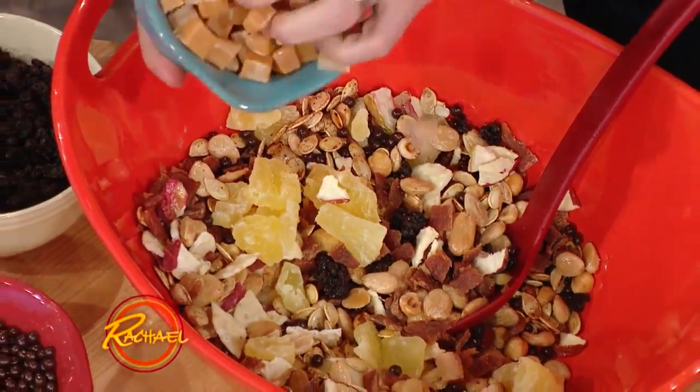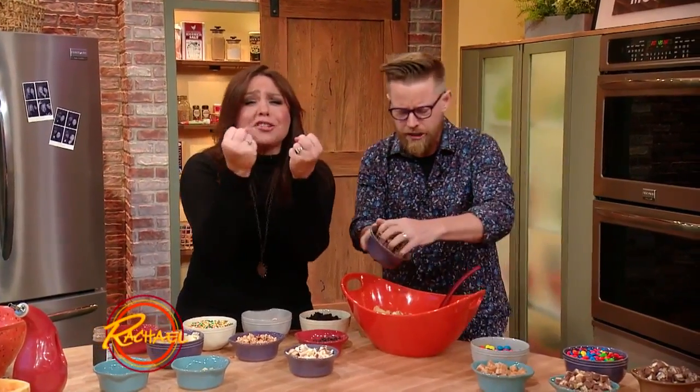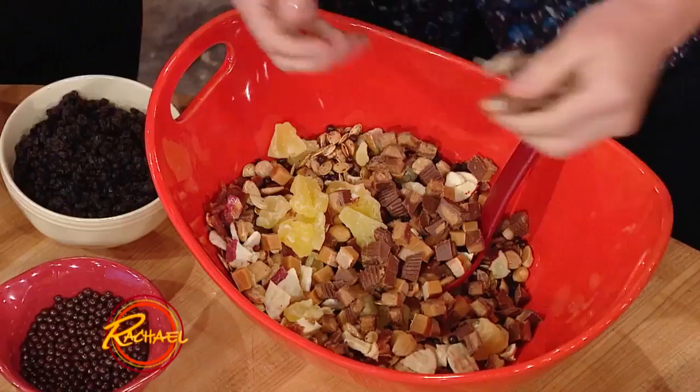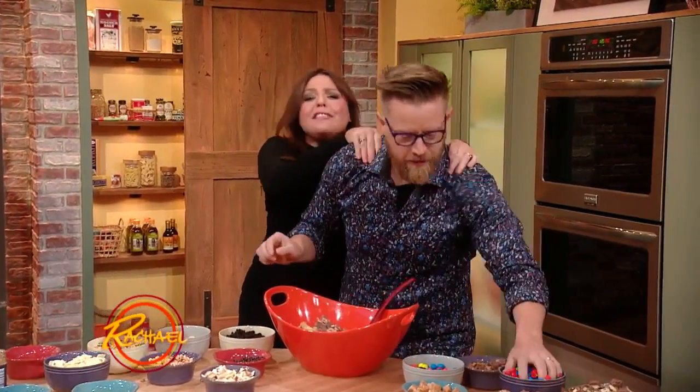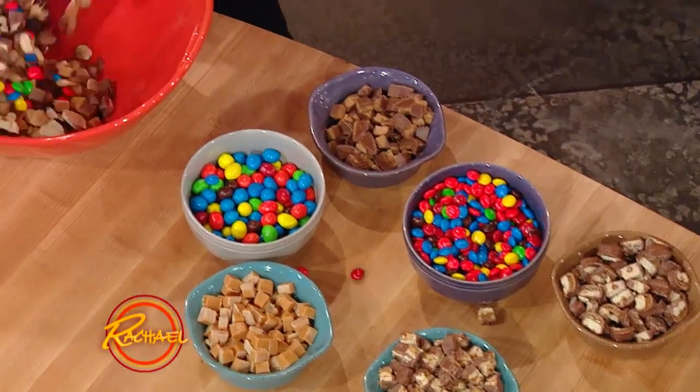And then, of course, some leftover candy. We have some of these soft caramels. Caramels and turkey jerky! Some peanut butter and chocolate. Chocolate and turkey jerky come together. All of these leftover candies — I love you! Can't forget the little coated candies here, the M&M's.